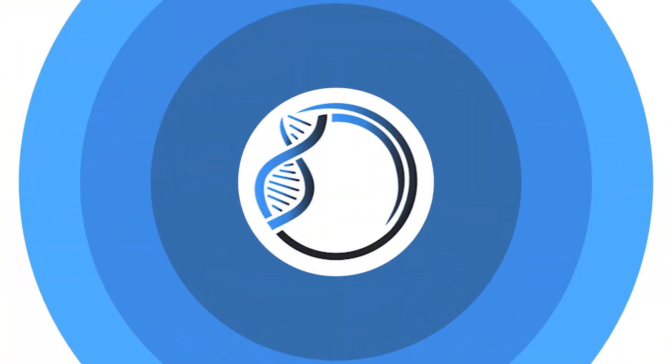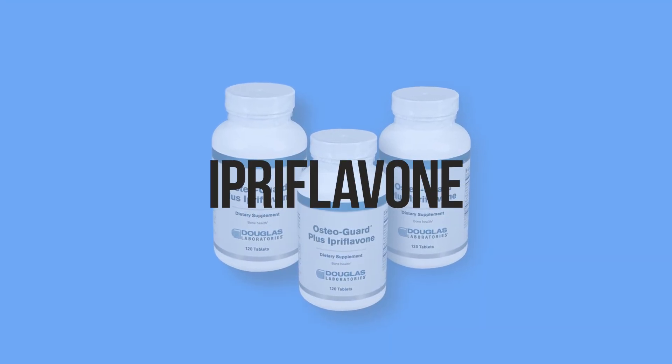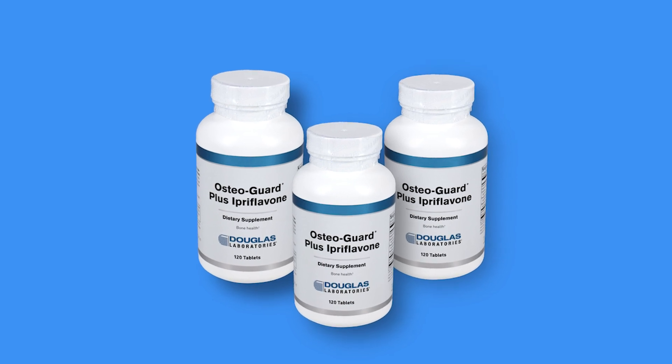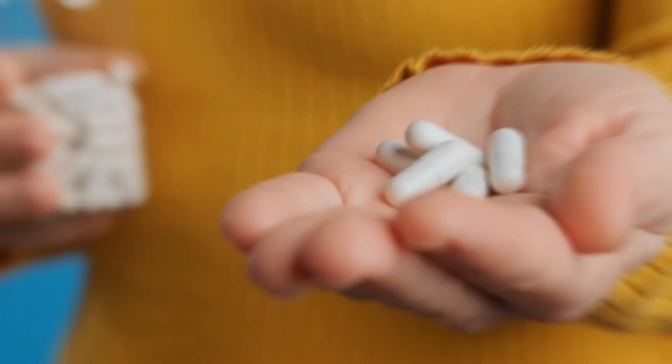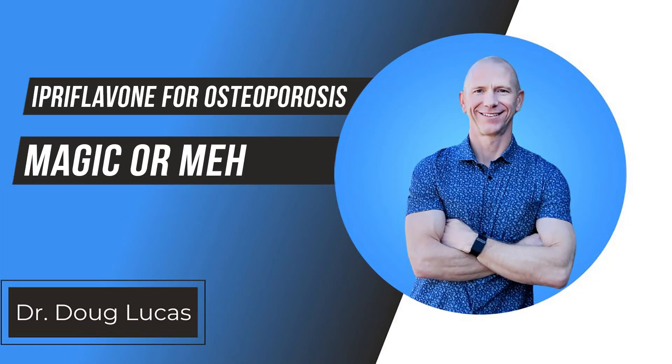Dr. Doug Lucas here, retired orthopedic surgeon now focusing my practice on osteoporosis and bone health. Have you heard of the supplement Ipriflavone? Ipriflavone has been around really since the early 90s and was really popular for a while. I get some questions on it now and then, so I wanted to dive into the research a little bit just to give you an understanding of should this be something we are really leaning on, part of a more comprehensive program, or should we avoid it altogether?